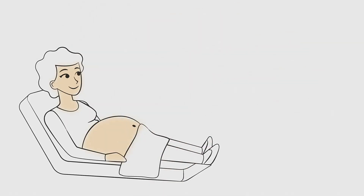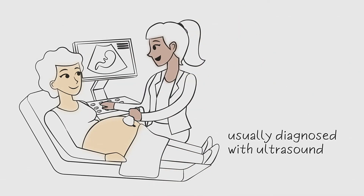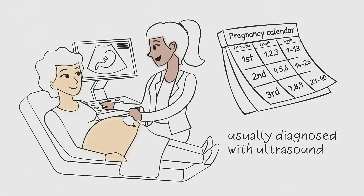Placenta accreta is usually diagnosed with ultrasound. Your doctor can sometimes see findings of placenta accreta during an ultrasound as early as the first trimester, but it is more commonly diagnosed in the second or third trimester. You may need several ultrasounds to check for placenta accreta if your provider feels you are at an increased risk.